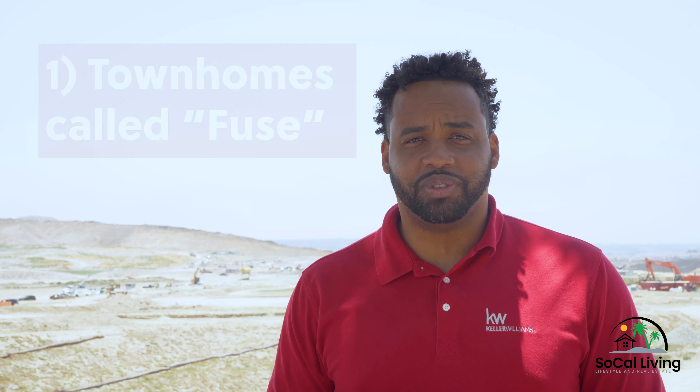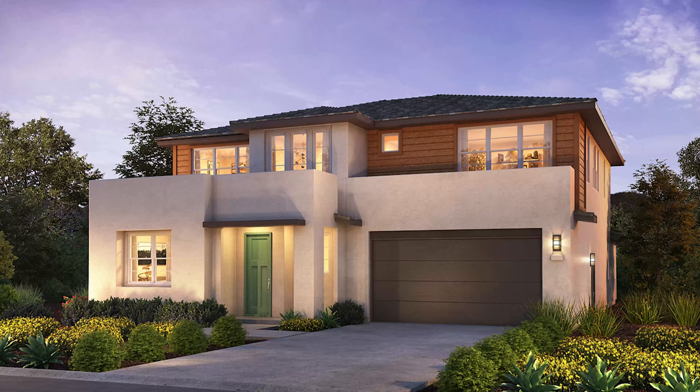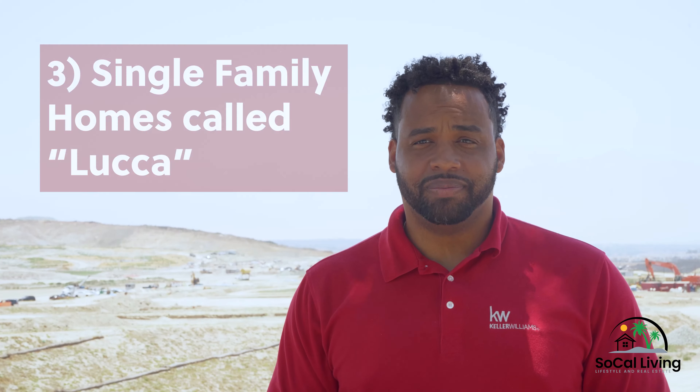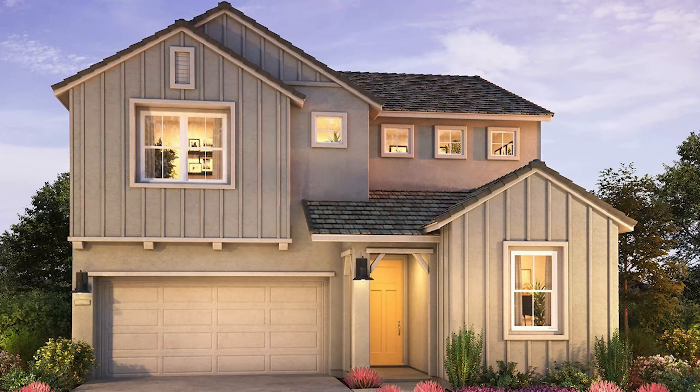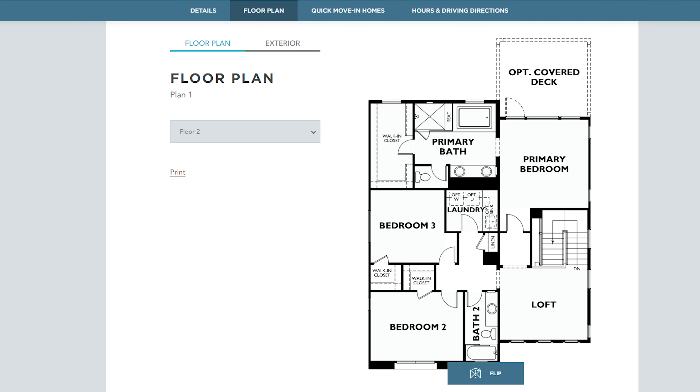The first are townhomes called Fuse. The second, large single-family homes up to 3,500 square feet with an extra kitchenette, called Savana. And lastly, today's video subject, Luca — a single-family home with three different floorplans, ranging from four to five bedrooms, three to three and a half bathrooms, and 2,500 to 2,800 square feet, depending on which plan you choose.